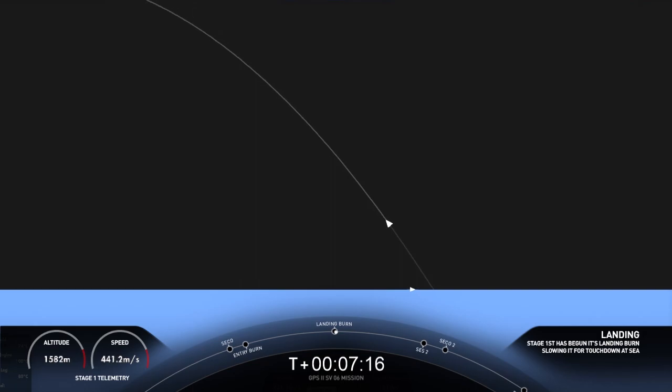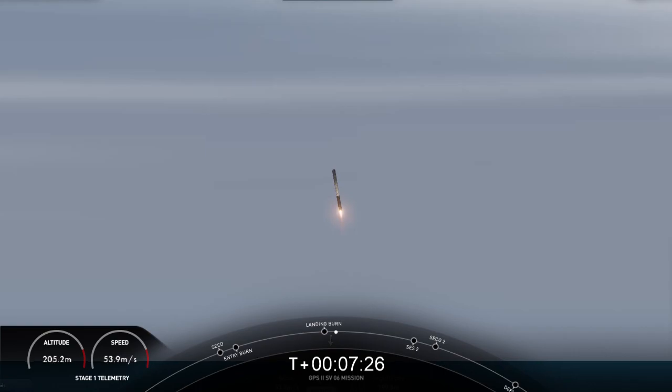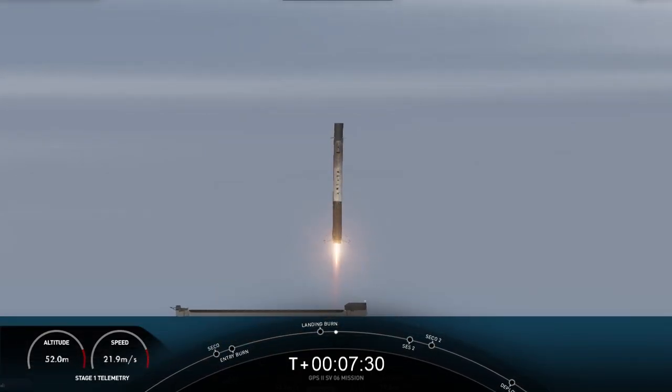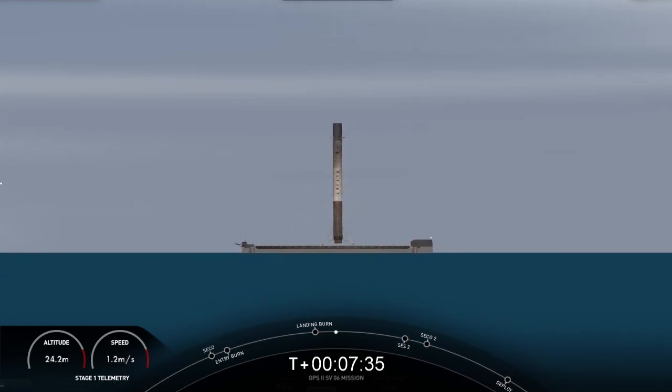Stage 1, landing burn. Let's see if we stick the landing with the first stage. Landing leg deploy. Stage 1, landing confirmed. There we heard the call-out that we have Stage 1 landing confirmed. Expected loss of signal. Weather is looking great all around off the coast of Florida. Beautiful view of that first stage landing.